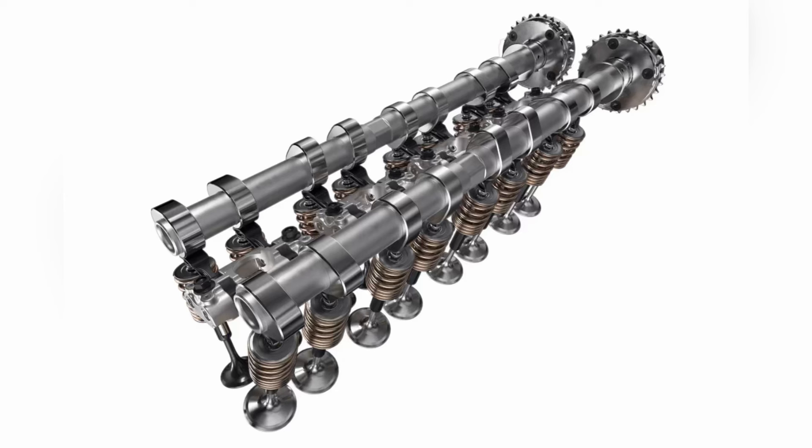The similarities between both motors are that they both use the same block casting, the same 104.25 millimeter bore and 80 millimeter stroke, and the same basic dual overhead camshaft valve train with rigid mechanical finger followers. The intake and exhaust valves both measure 45 and 35 millimeters respectively in both engines, and fuel is sprayed directly into the cylinders from the exhaust side of the head, creating turbulence for a better burn and more power.